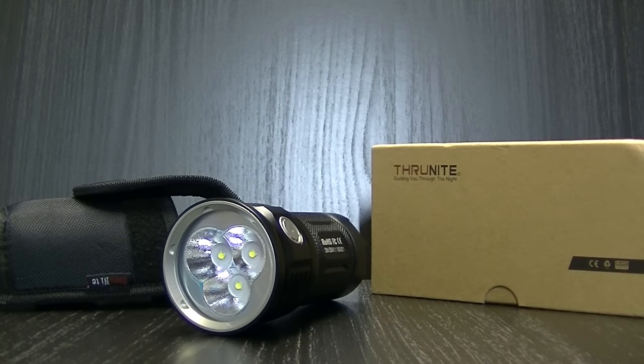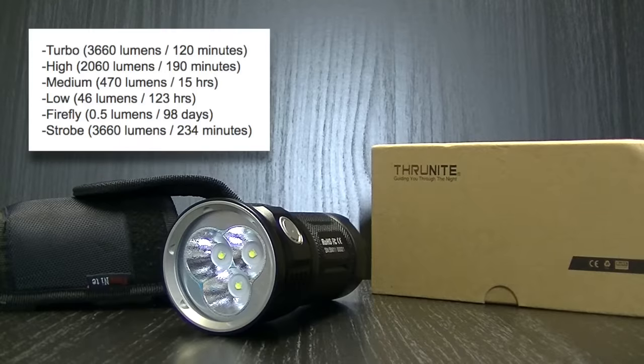Let's go through the brightness modes and runtimes. Turbo mode is 3660 lumens and runs for 120 minutes. High is 2060 lumens and runs for 190 minutes. Medium is 470 lumens — quite a drop from high — and runs for 15 hours. Low is 46 lumens for 123 hours. Firefly is 0.5 lumens and runs for 98 days. It also has a strobe mode at 3660 lumens that runs for 234 minutes.